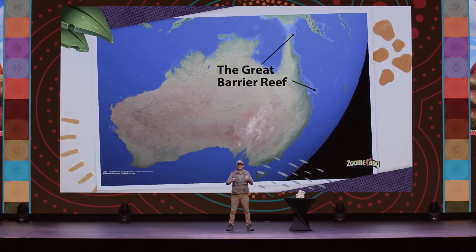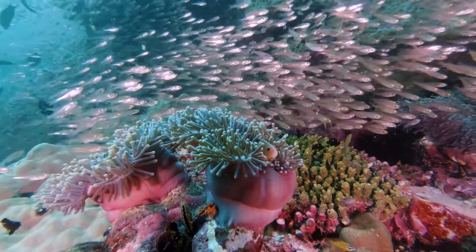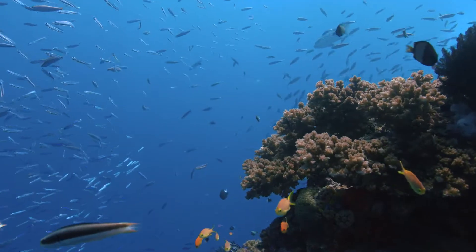The Great Barrier Reef is the largest reef in the entire world — it can actually be seen from space. And this doesn't take long periods of time. In fact, the Great Barrier Reef has formed just recently, since the time of Noah's Flood.